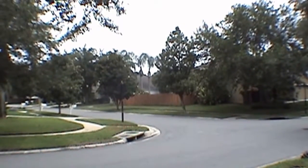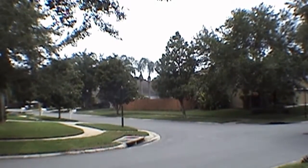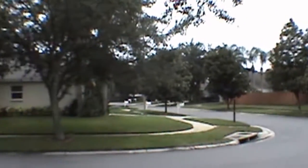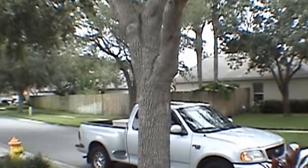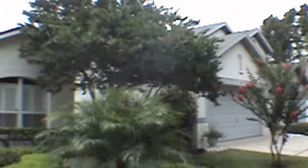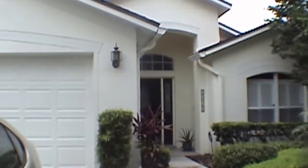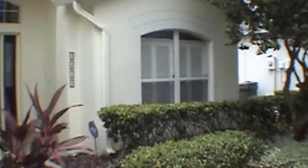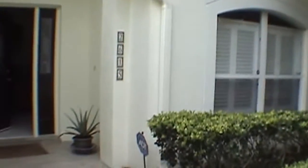Hello, today we're out at 2615 Heatherwood Drive. This home is in the Carrollton Lakes subdivision in the North Tampa area. This is a four bedroom, two bath, two car garage lake home with 1,749 square feet of living space. We'll come on in and we'll take a quick look.